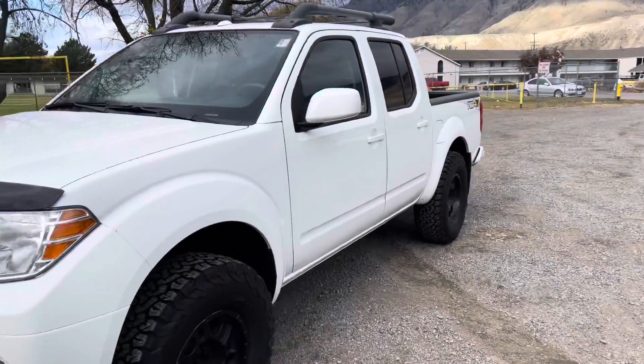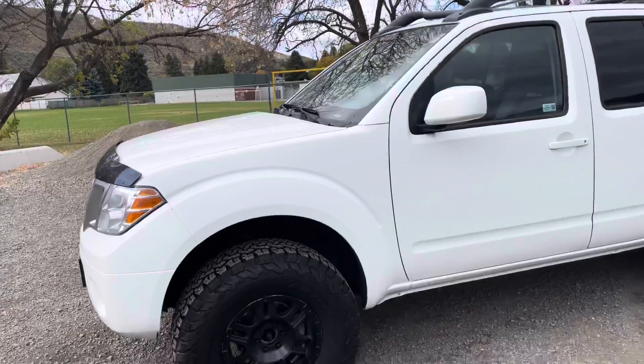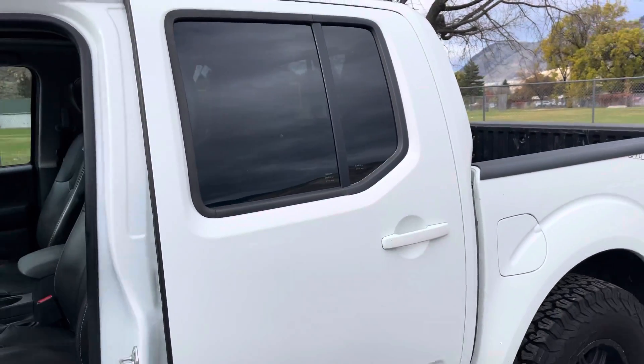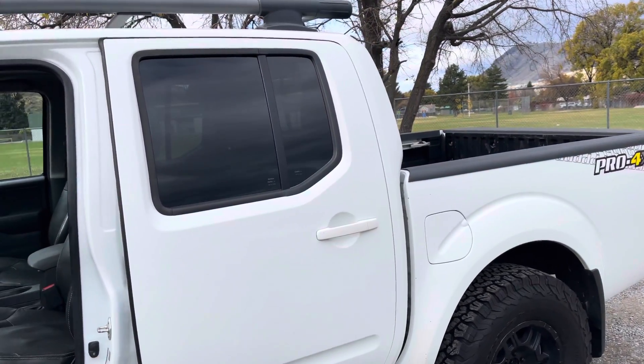This was bought here new originally and owned by one of our old sales consultants, and then he traded it in — I think for a Titan — and then it was sold to a local gentleman who's had it ever since and just doesn't need a truck anymore, so he sold it back to us.